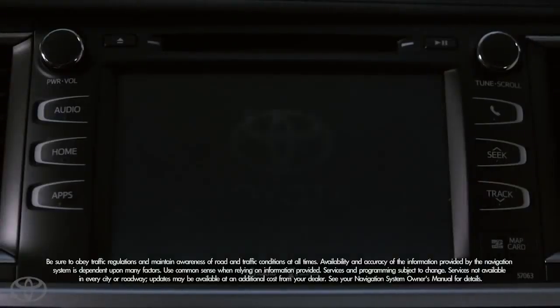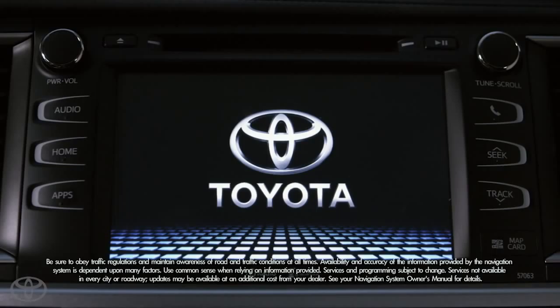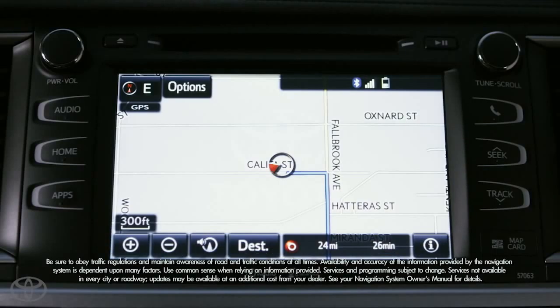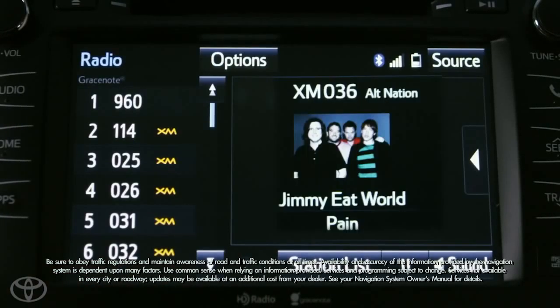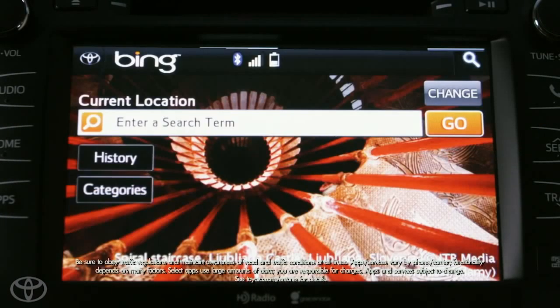Well, the Lemonade adds even more standard features, like 19-inch wheels with a sporty satin chrome tech alloy finish, an in-tune premium JBL audio with 12 speakers, and a bigger touchscreen that's been increased to 8 inches.